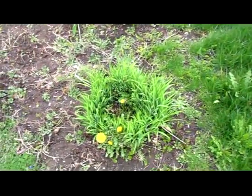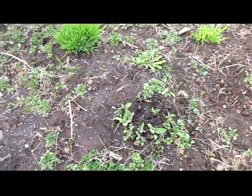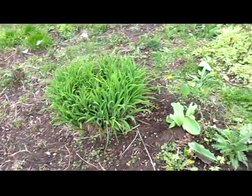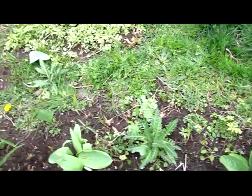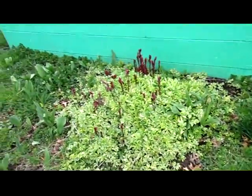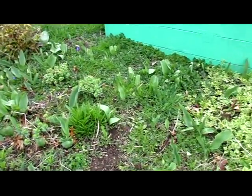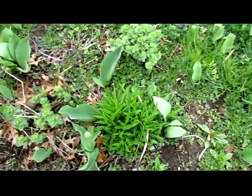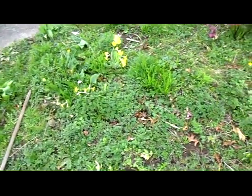Daylilies with dandelions mixed in. This is one of the comfrey. Another daylily. More daylilies, other comfrey, poppies, more peonies and tulips. Sedums coming up, more lilies. And this is phlox. And that's oregano. So that's how it's doing.